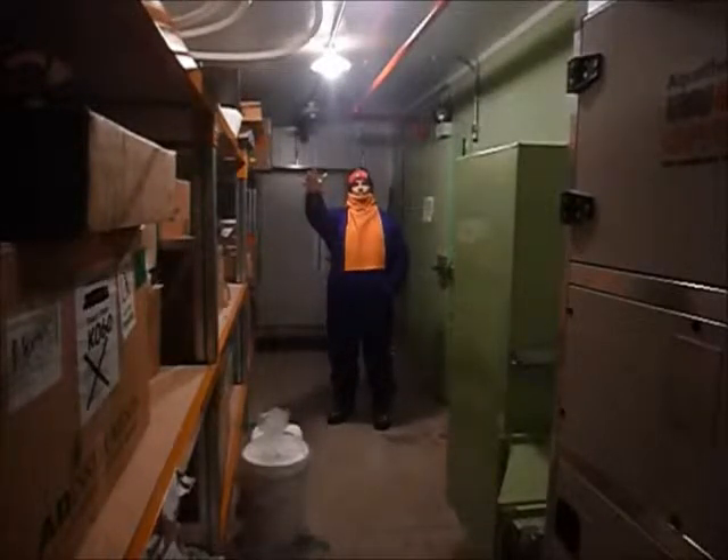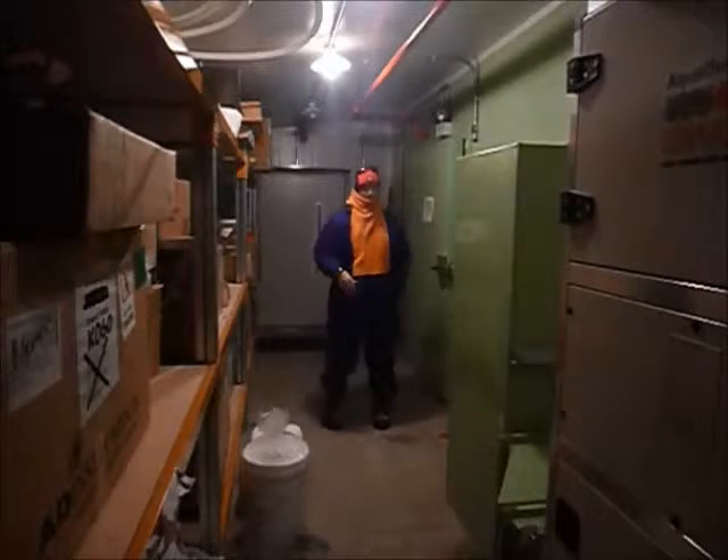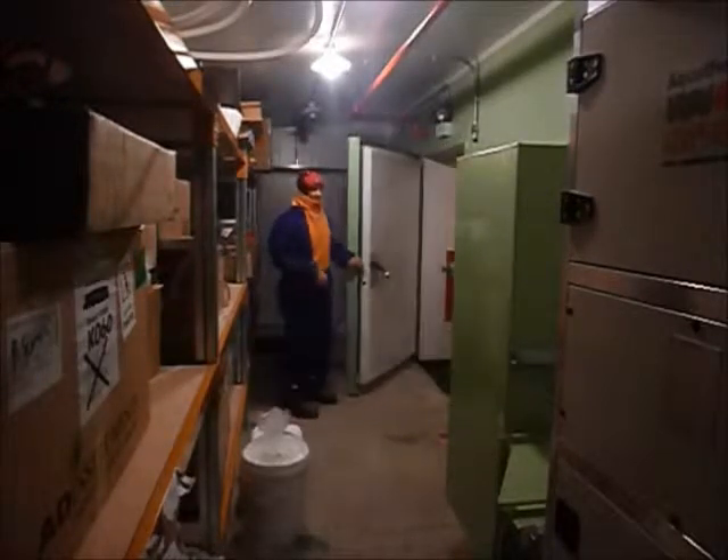We keep all the scientific equipment here that doesn't need to be heated. Behind you is the toilet, and over there are some cylinder racks. Now we go inside — have a look around.